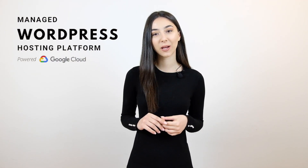Hey there, this is Anna from TenWeb, a managed WordPress hosting platform powered by Google Cloud. Welcome back to our YouTube channel, where we discuss everything WordPress.